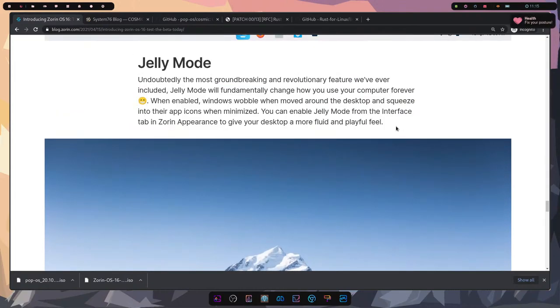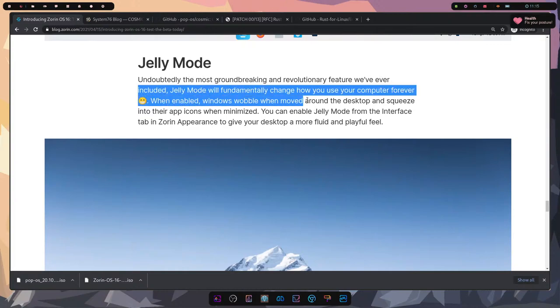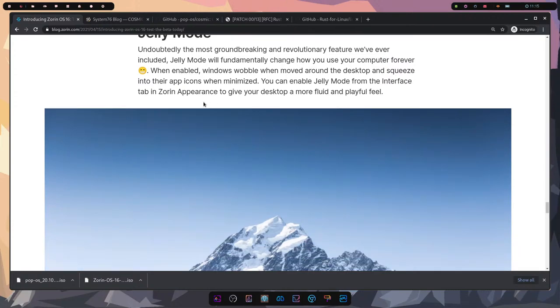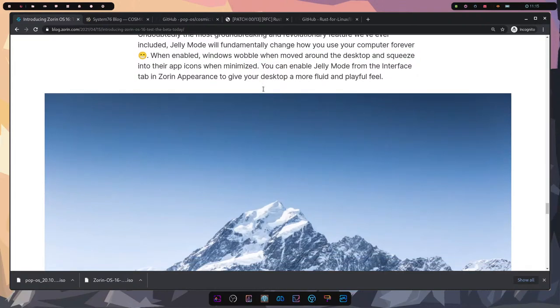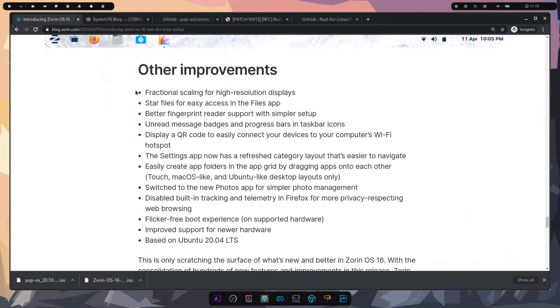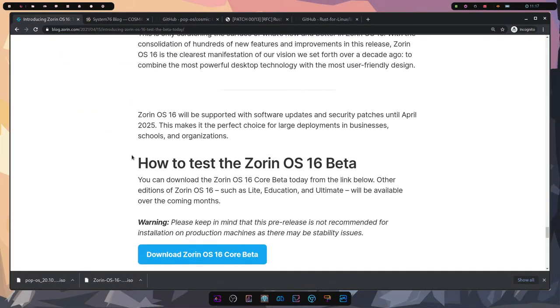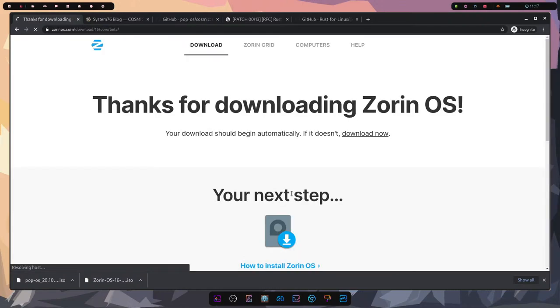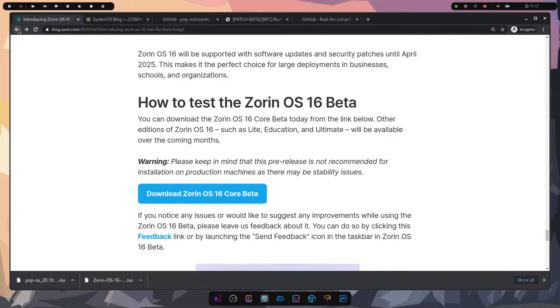Undoubtedly the most groundbreaking feature — I think this has to be a gag — is Jelly Mode. It says it will fundamentally change how you use your computer forever. When enabled, windows wobble and move around the desktop. It's a little bit of fun, a little easter egg. Other improvements are listed and you can test Zorin OS 16 by downloading it from the blog post.